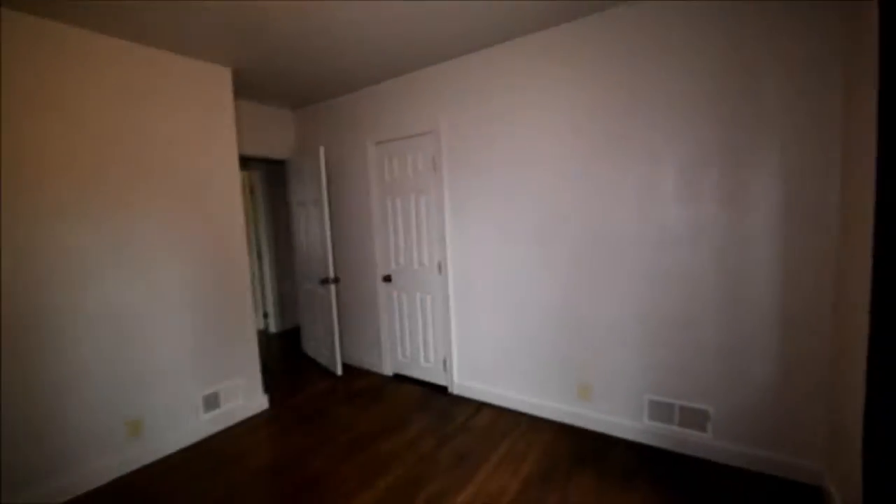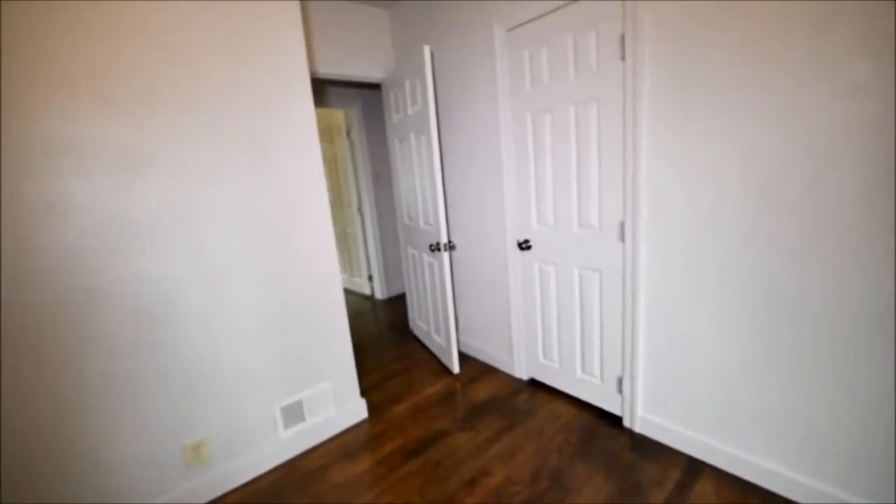Another bedroom. This room's got a good feel to it for some reason. I'm seeing signs that there used to be something here — possibly a window or door that's been closed off. And another closet.